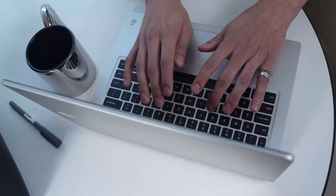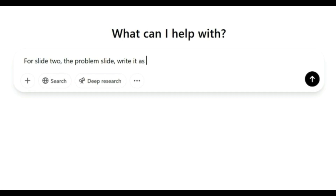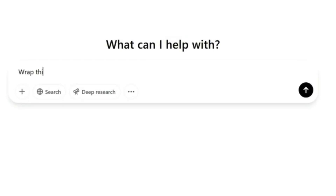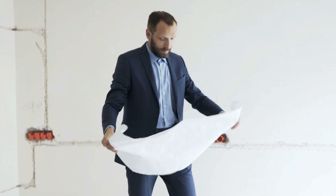Here's where most founders fumble — they stop after the outline. But what separates a $5 million deck from a maybe-next-round deck is what happens inside the slides. Here's how I layer prompts in ChatGPT to make the deck feel legit. Prompt 1, the voice of the slide: 'For slide 2, the problem slide, write it as if you're an investor pitching it to your own LPs.' Prompt 2, the investor lens: 'Now rewrite that slide using analogies and data that appeal to a fintech investor.' Prompt 3, storytelling layer: 'Wrap this slide's message with a true emotional founder story. Two sentences max.' What you get isn't just a deck — you get investor empathy, market positioning, and founder story, all baked into slides that convert.